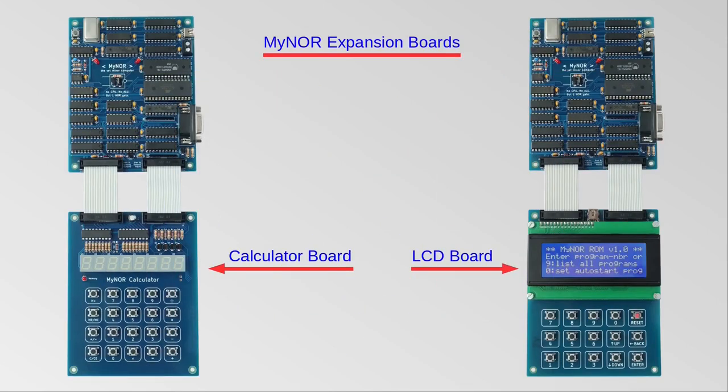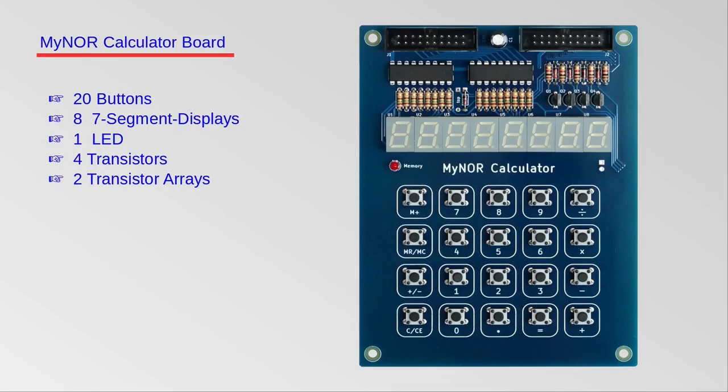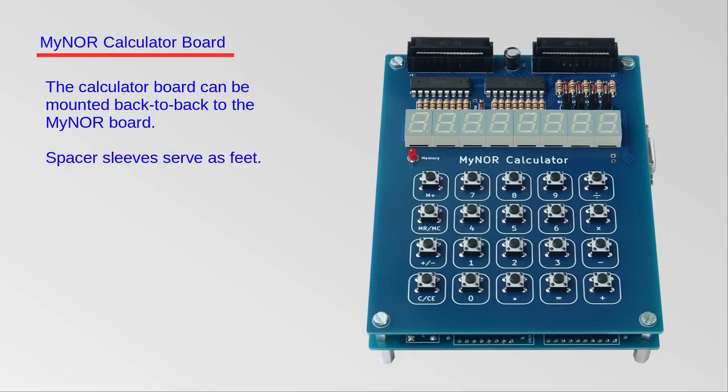I developed two expansion boards for Maenor. The first one, the calculator board, has 20 buttons and 8 seven-segment displays, so that a simple pocket calculator with a vintage look can be built with Maenor. The calculator board can be mounted on the Maenor baseboard so that the boards form a compact unit.